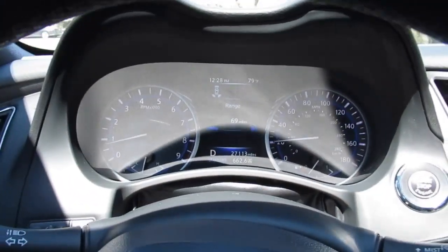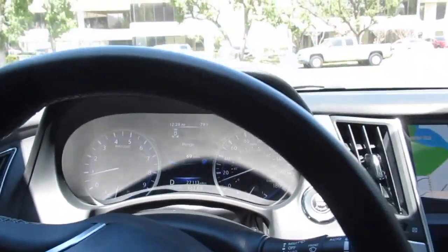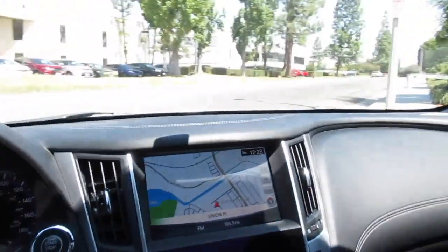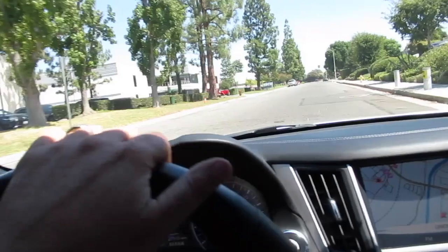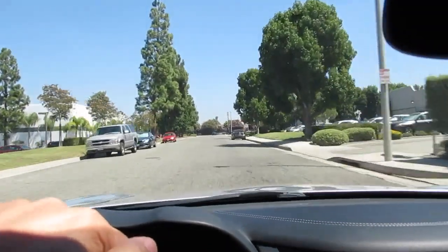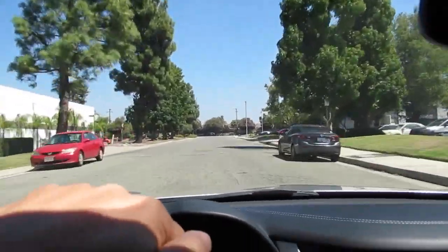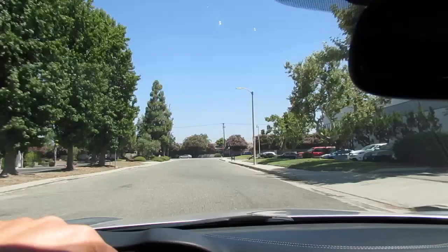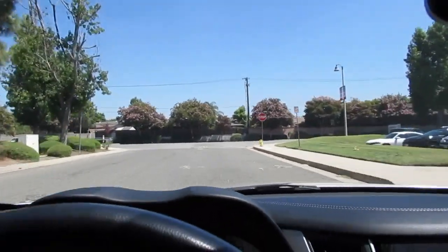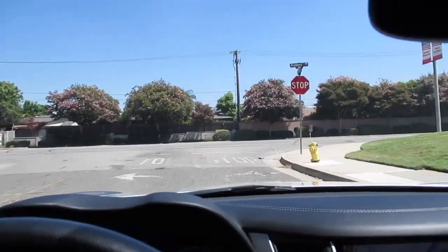This one only has 27,113 miles on it today. It's got navigation, a 13-speaker Bose stereo system, heated leather seats, and a power sliding moonroof. It's got 19-inch wheels and it's finished in a really nice platinum silver with a graphite leather interior.